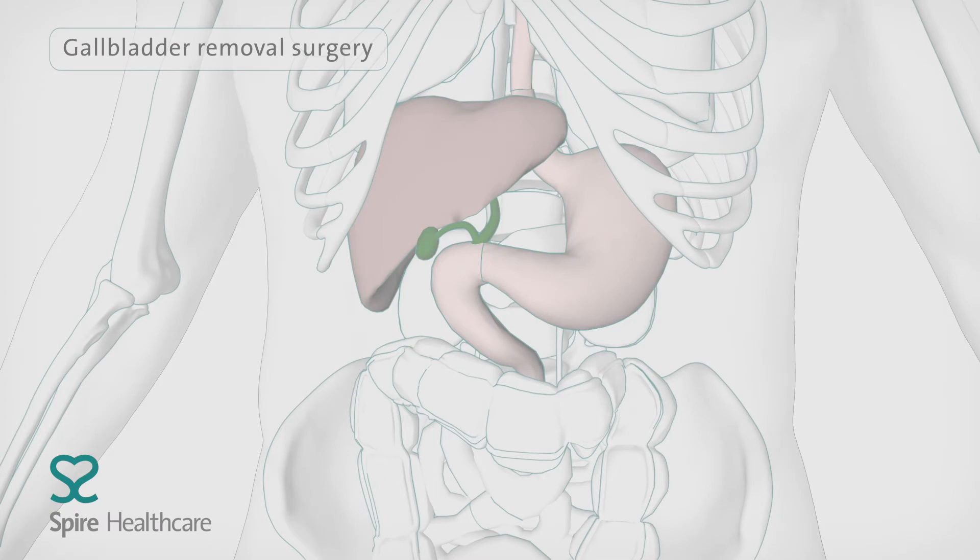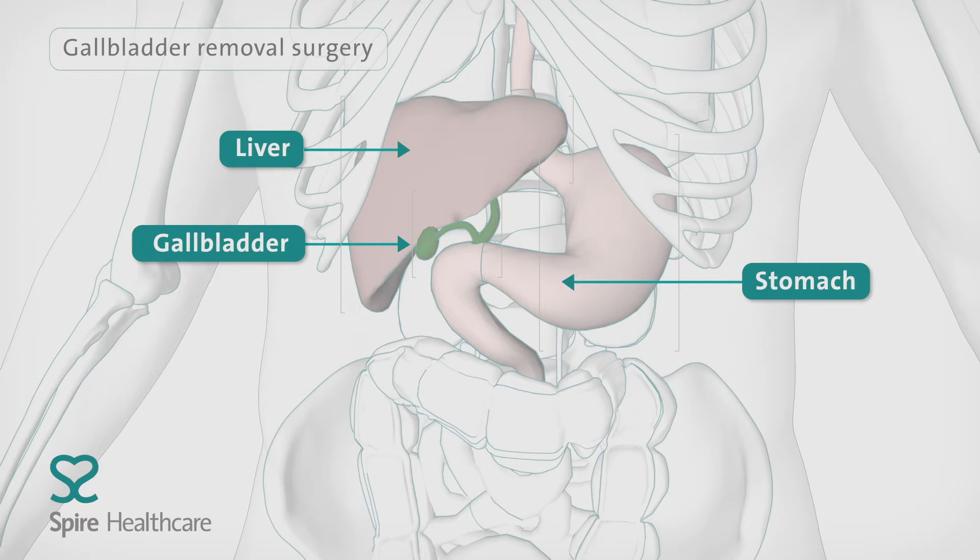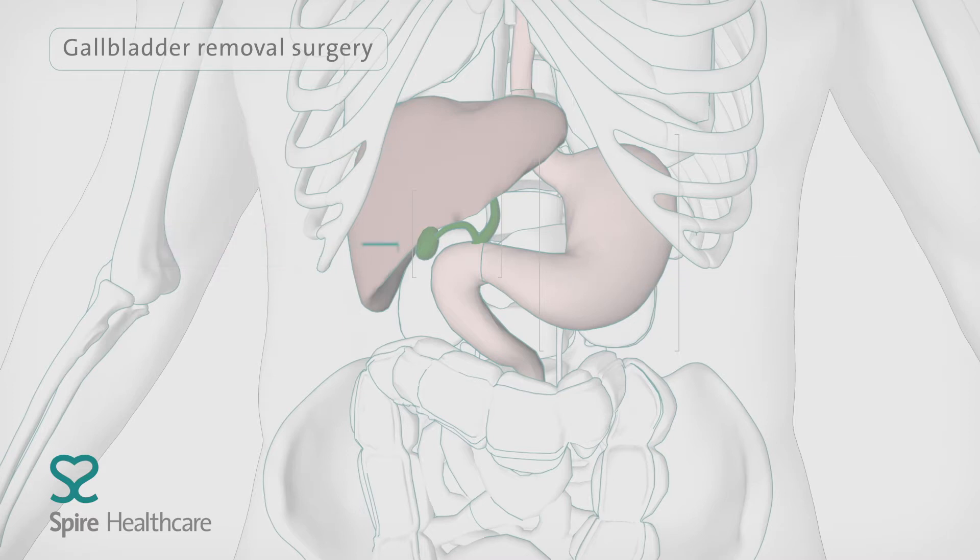Your gallbladder is a small pouch-like organ that stores and releases bile, a chemical substance that breaks down fats.